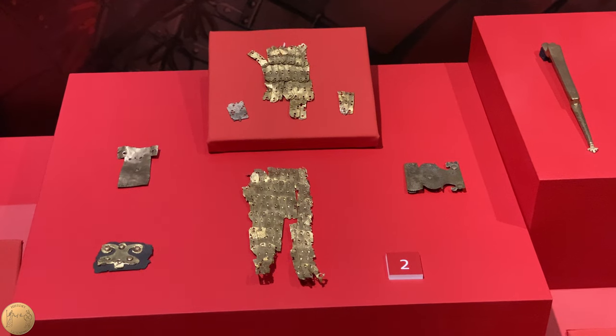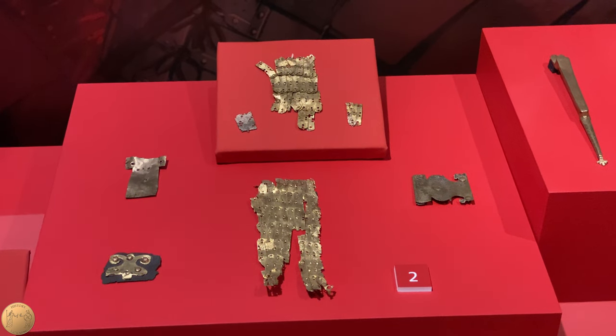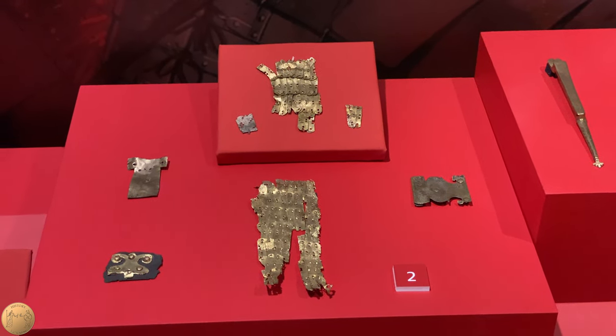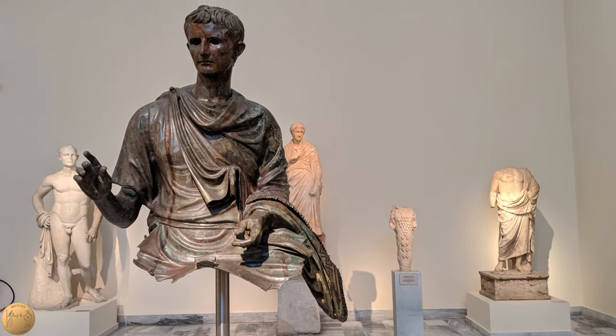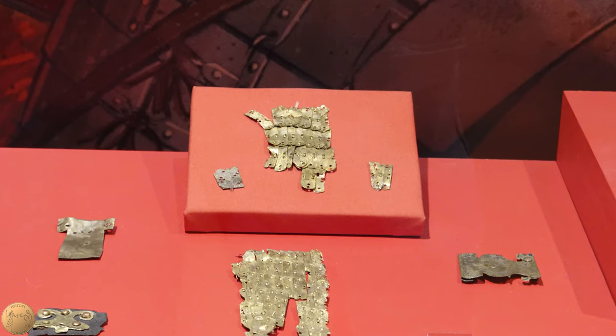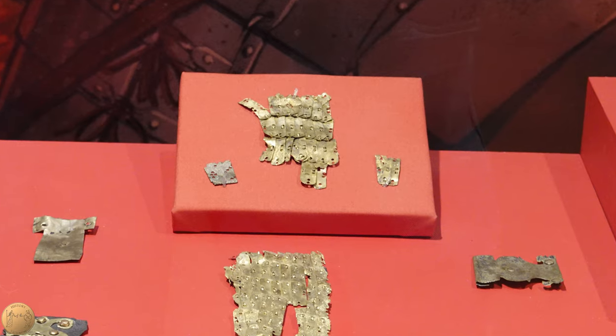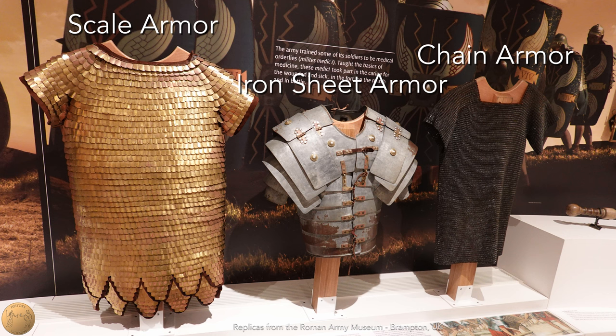Also particularly exciting are the bronze objects. These are remnants of bronze scale armor; typically when you see bronze objects from this time, they have transformed into a dark or greenish color. But due to the conditions at Vindolanda, this piece of bronze armor still shines as it did during the time of the Roman Empire. In the Roman army, scale and chain armor were typically worn by auxiliaries — troops that were not Roman citizens — whereas iron sheet armor was worn by legionaries until later centuries when it fell into disuse.